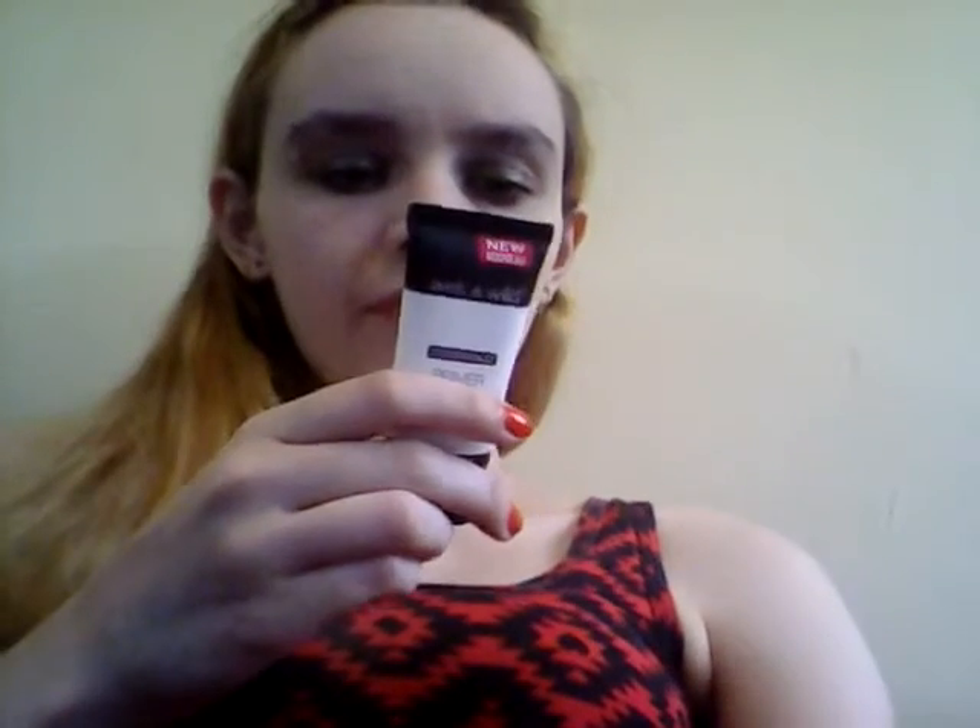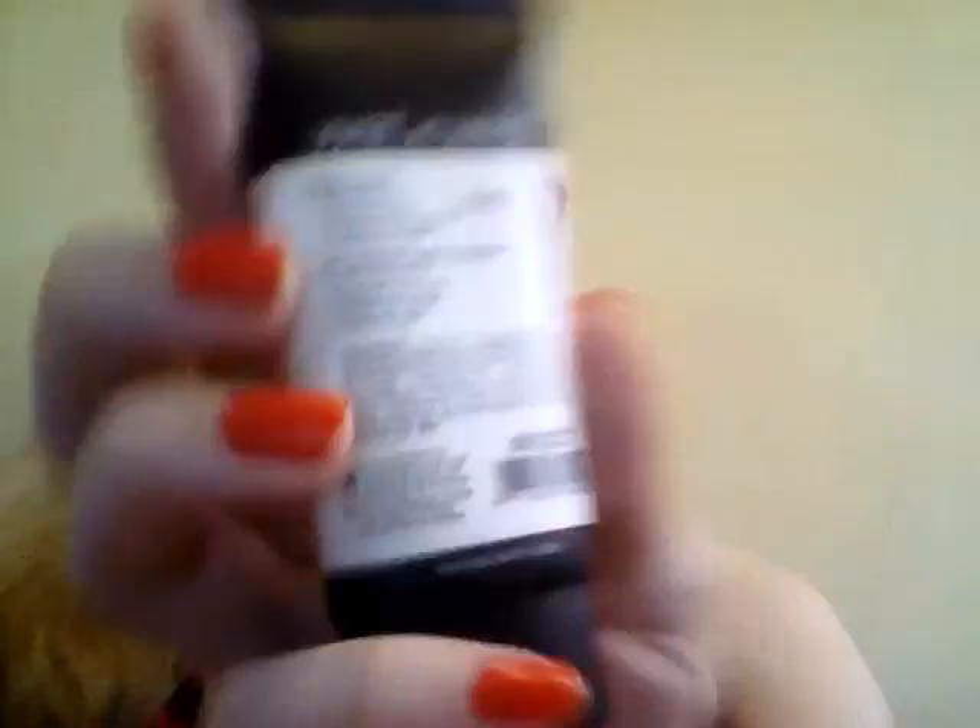This is one I was trying to use up because it's a lotion-y primer — I prefer silicone primers, that sort of thing. I'm wearing it today. Not that you can see it, because it's a primer. It says on the back: 'magic potion, refines pores, fills fine lines, brightens complexion, even skin tone' — all that stuff. I do like that it's called 'Partners in Prime.' That's kind of cute.